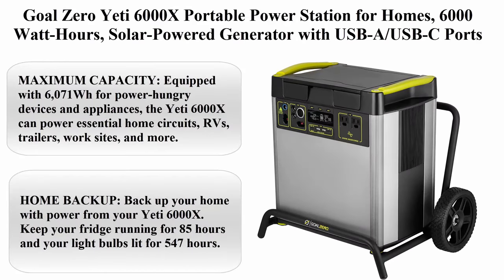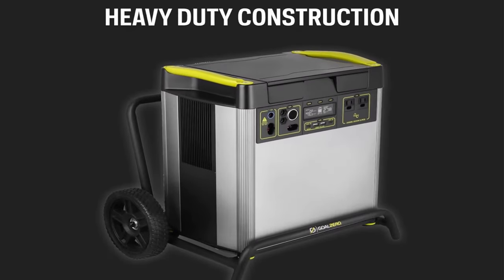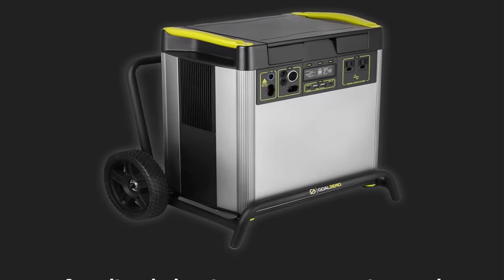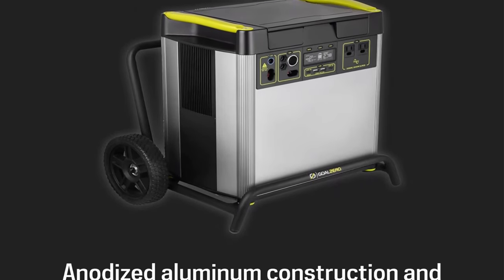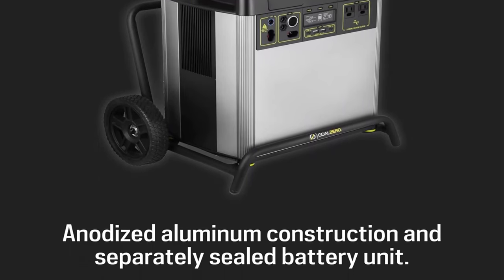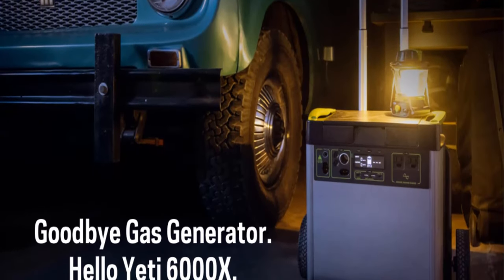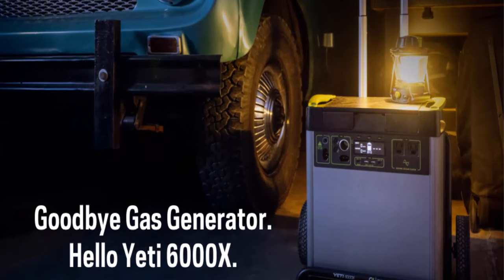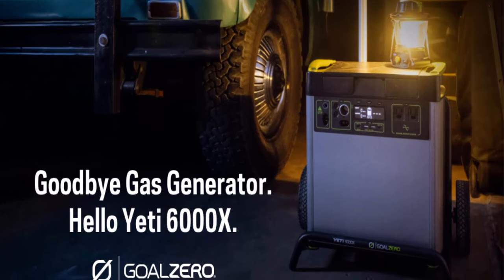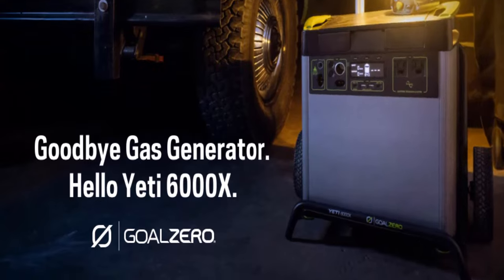Top 2: Goal Zero Yeti 6000X portable power station for homes — 6,000 watt-hours, solar-powered generator with USB-A, USB-C ports, and AC outlets (solar panel not included). Maximum capacity: equipped with 6,071Wh for power-hungry devices and appliances, the Yeti 6000X can power essential home circuits, RVs, trailers, work sites, and more.